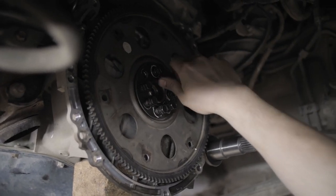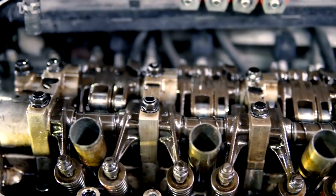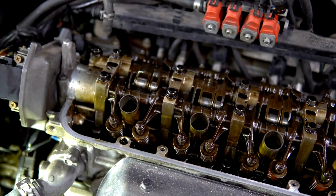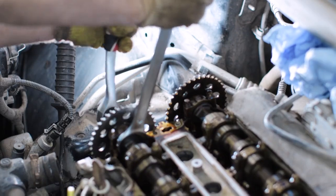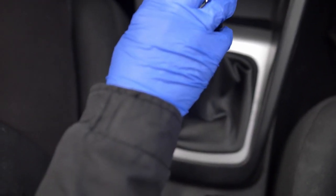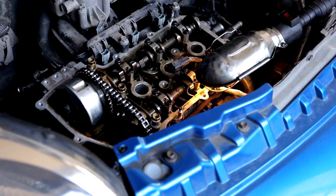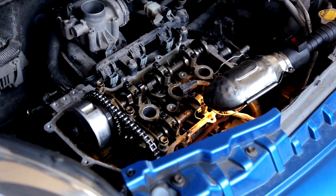Integration of Advanced Materials for Reduced Weight. The quest for reduced weight is a never-ending one in the automotive industry. Lighter vehicles mean better fuel efficiency, improved handling, and reduced emissions. In 2025 transmission systems, manufacturers are turning to advanced materials to shave off precious pounds. One example is the use of advanced composites in transmission components — materials that are stronger and lighter than traditional metals, allowing for significant weight reductions.